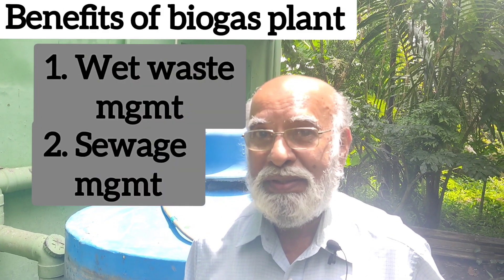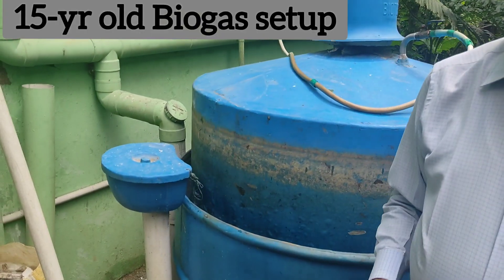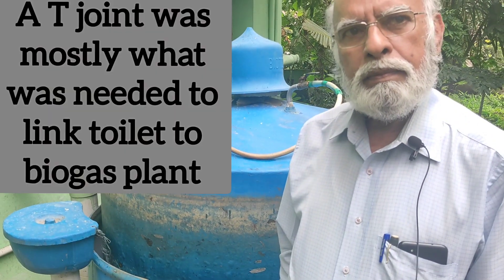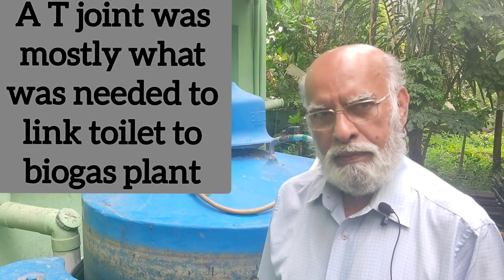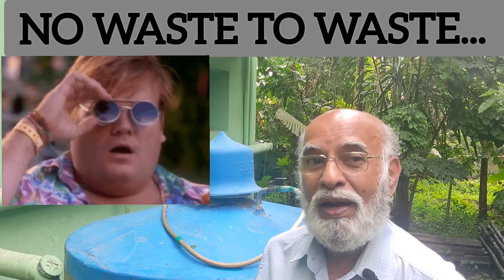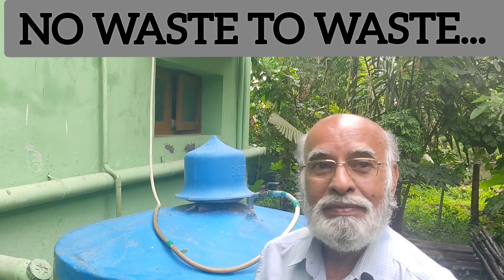I have no septic tank — no septic tank required. I had the septic tank earlier, but after 25 years, the municipality has to pump it out, and that's expensive. So I thought, why shouldn't I do this? The biogas plant has been running since 2008 — about 14 to 15 years. This was already in place and then I thought, why not double it up with sewage treatment as well? The experience has been fantastic. I now say: I have no waste to waste.